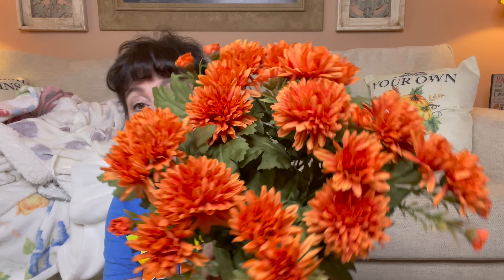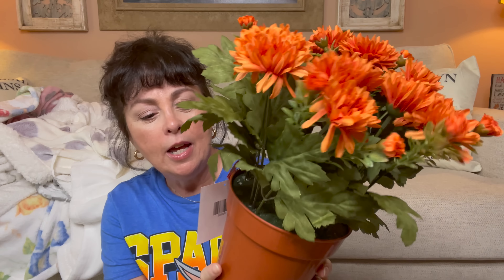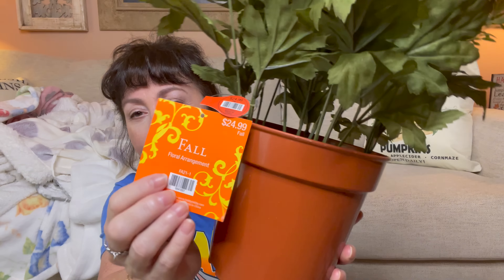Then I saw this one and I thought, oh, I love the burnt orange look. It was the same thing — $24.99, 50% off. I think these are going to look so pretty in my little containers on the front porch. I'm so excited for this Friday, I really am.